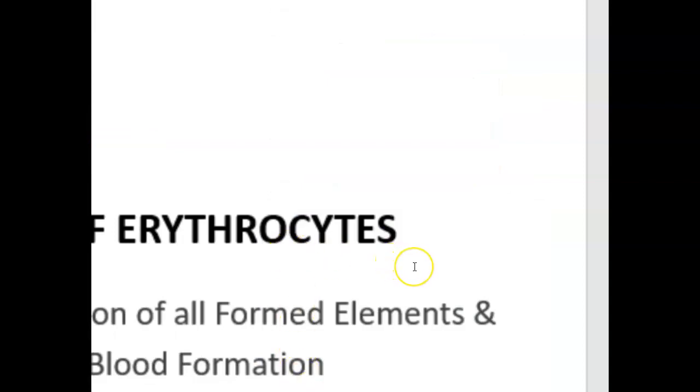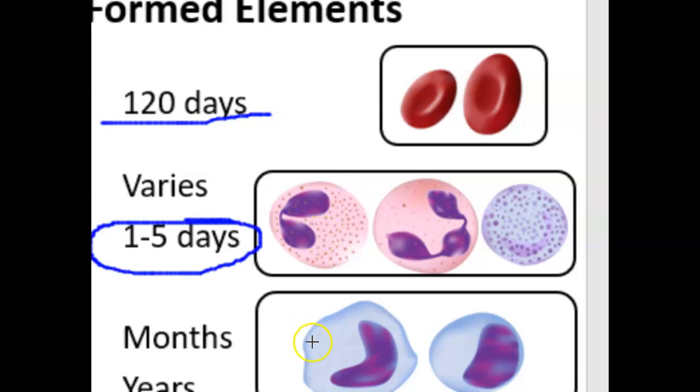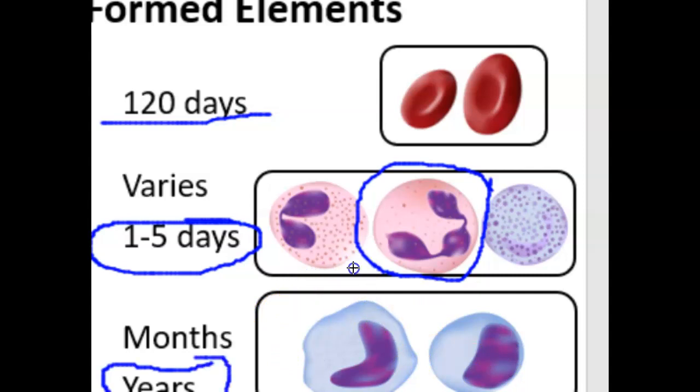Now we're going to look at the life cycle of erythrocytes — how long they live and where they're born — and compare across all formed elements. Erythrocytes live for 120 days, about four months. Leukocytes vary by type: some live very short lives, just one to five days, such as neutrophils, which are the most common leukocyte. Others, like lymphocytes, live for years and provide long-term protection against infection. Platelets live for five to ten days. So we're continuously producing blood cells of all types.